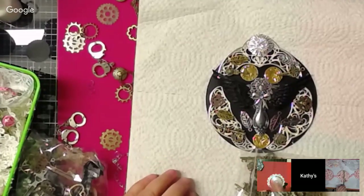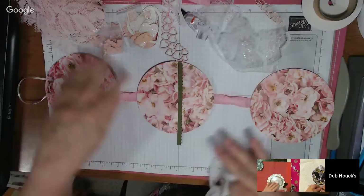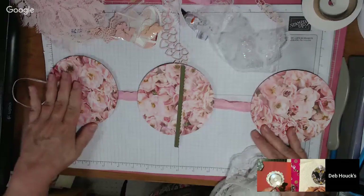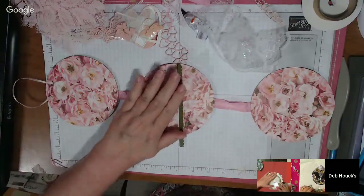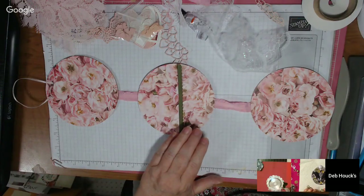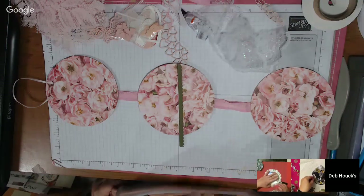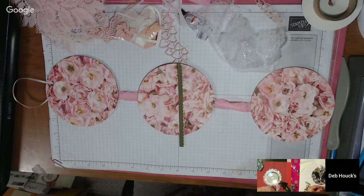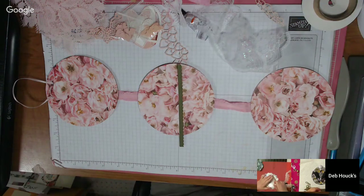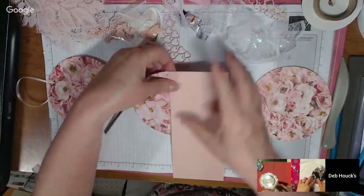Yeah, the ribbon is to hang it down the wall. I'm not a red hat lady but I think they're so cute. My mom used to do that.